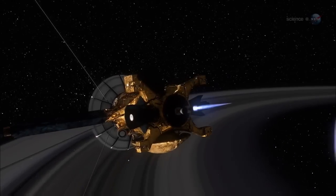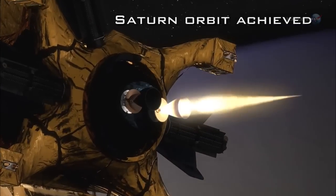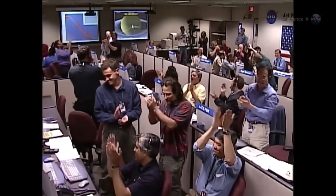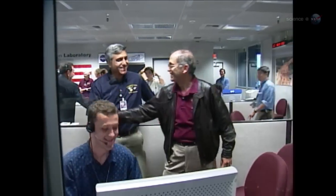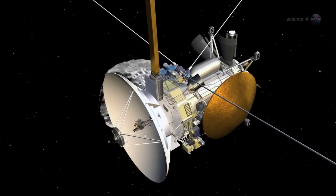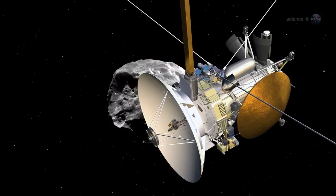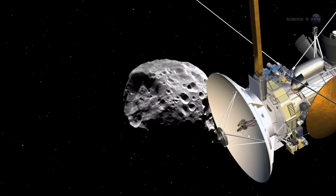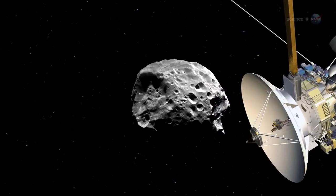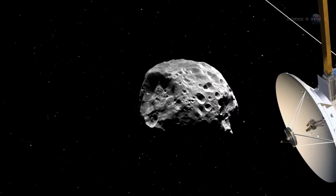Astronomers have long known that Phoebe wasn't like other moons in the Saturn system, so when NASA's Cassini spacecraft reached Saturn in 2004, visiting Phoebe was a top priority. In fact, it was the first moon Cassini encountered on its way in to Saturn. Data from the flyby have occupied mission scientists ever since, and they released their findings in the journal Icarus in April 2012.